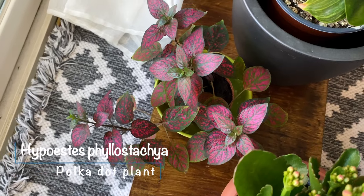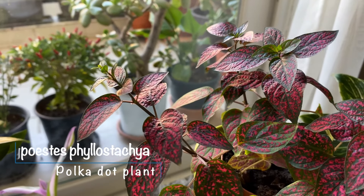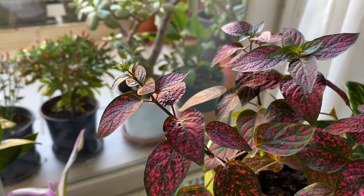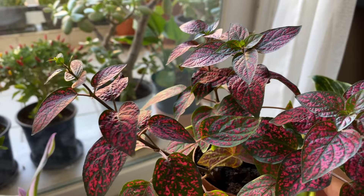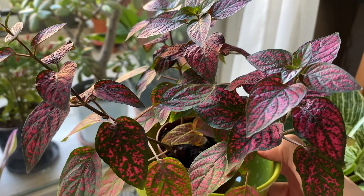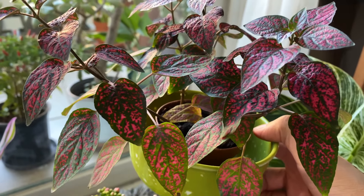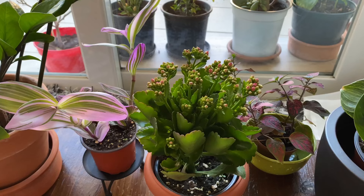I got this polka dot plant from a local garden center — I was just captivated by the redness on the foliage, something I had never seen before, and it was so affordable, literally two bucks. I bought it even though I knew nothing about it. Again, luckily it turned out to be an easy-to-care-for plant, so awesome.